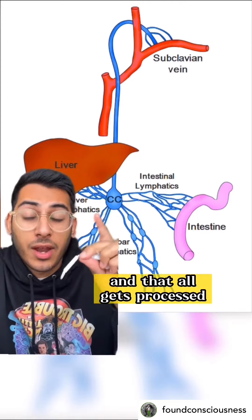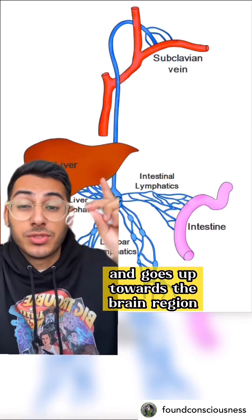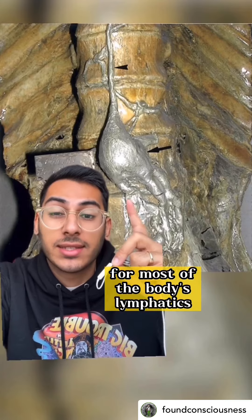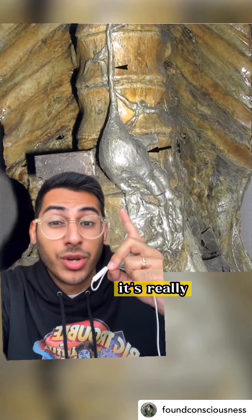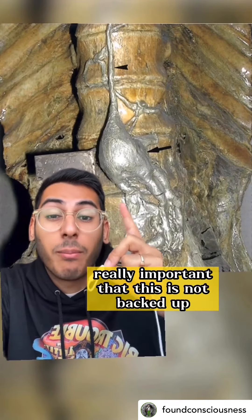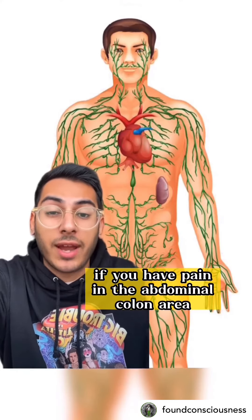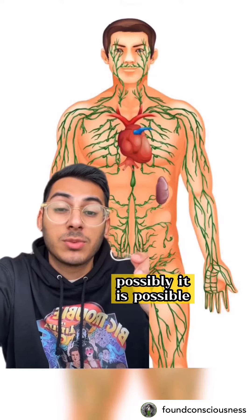Hundreds of lymph vessels coming from your lower extremities all pass through this major point — the cisterna chyli — and that all gets processed and goes up towards the brain region. It is the most common drainage trunk for most of the body's lymphatics, so it's really important that this is not backed up. If you have pain in the abdominal or colon area, or your lower back, it is possible that you have problems with your cisterna chyli.